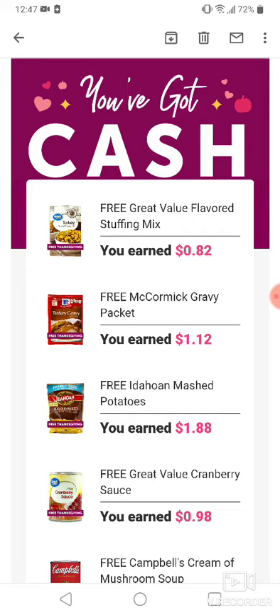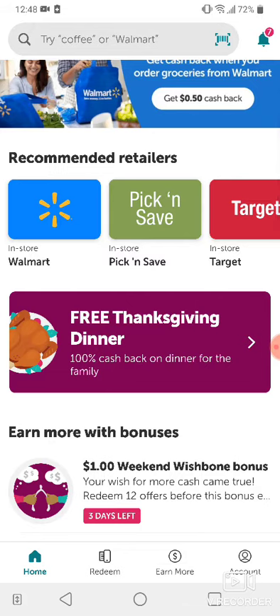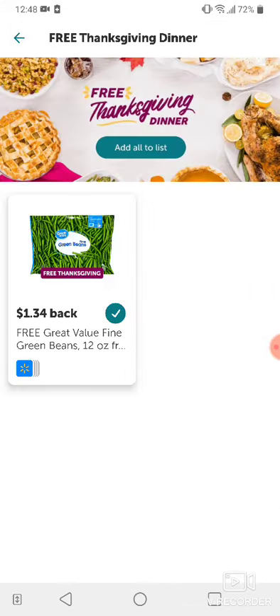You have got to run to your store and take advantage of this offer. This is what the offer looks like in the app — you'll see the banner. This is how you know if you're getting the cash back: it'll say 'Free Thanksgiving Dinner.'